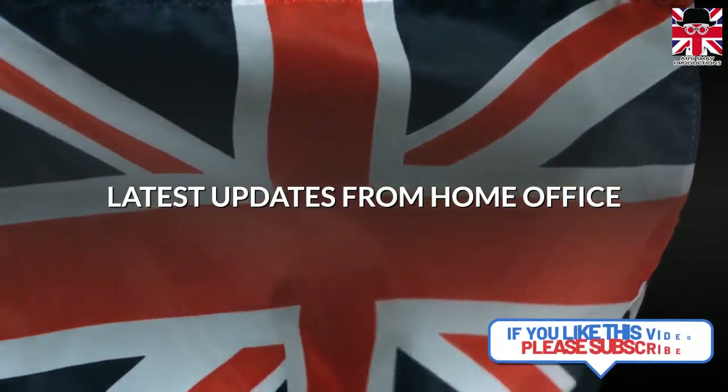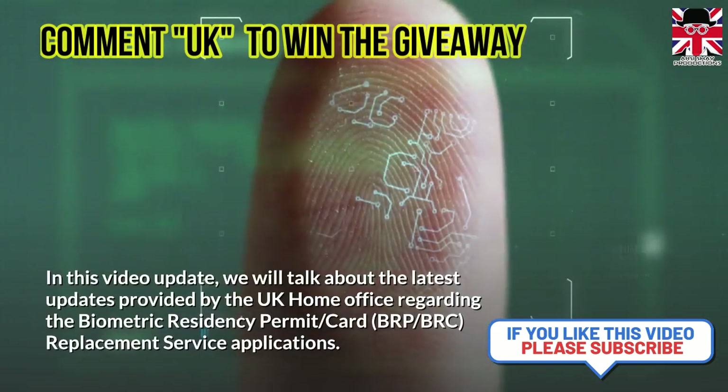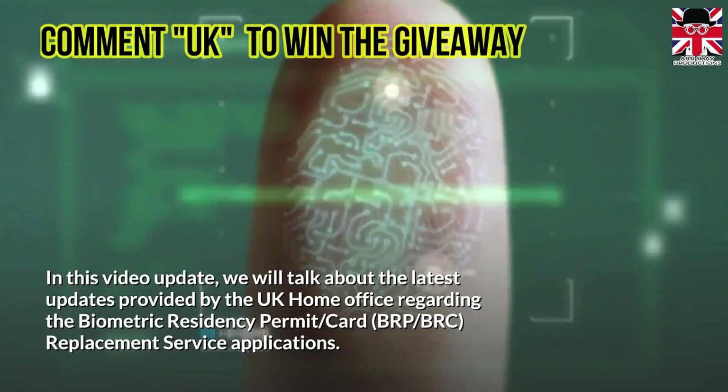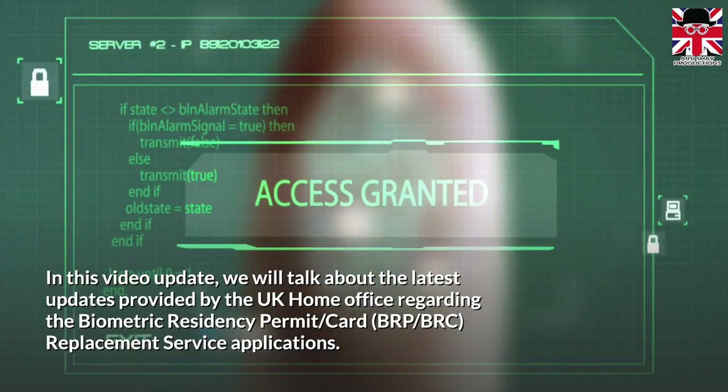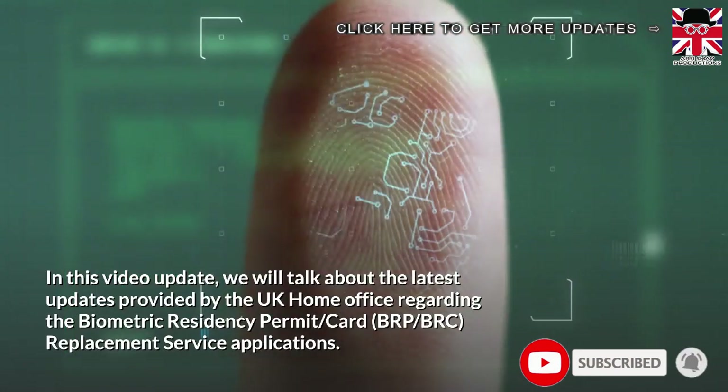Latest updates from the Home Office. In this video update, we will talk about the latest updates provided by the UK Home Office regarding the Biometric Residency Permit and Biometric Residence Card Replacement Service applications.